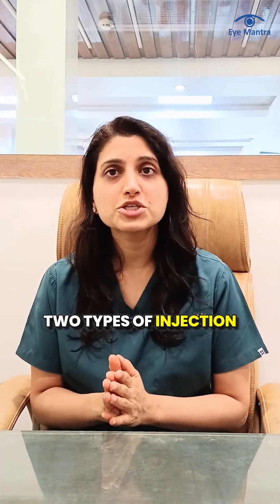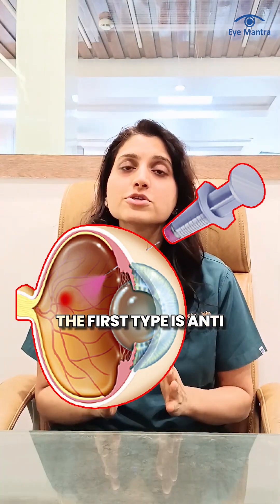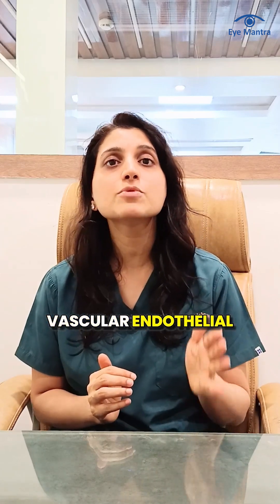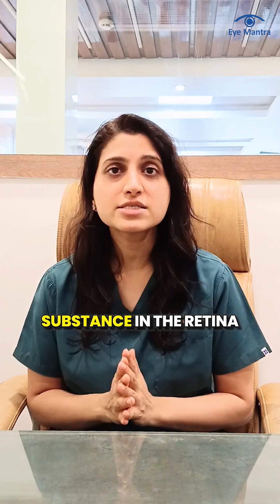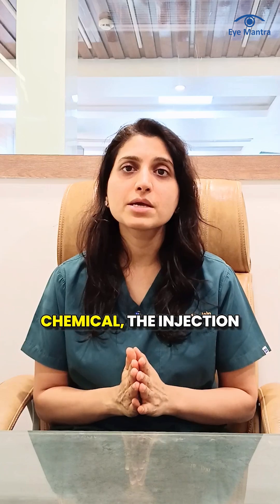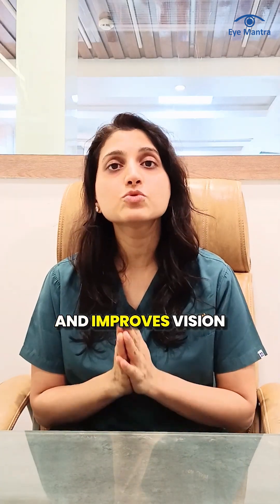Basically, there are two types of injections used to treat these retinal problems: anti-VEGF injections and steroid injections. Anti-VEGF injections work by blocking a chemical substance in the retina that causes swelling and formation of abnormal blood vessels. By controlling this chemical, the injection helps reduce fluid leakage and improves vision.